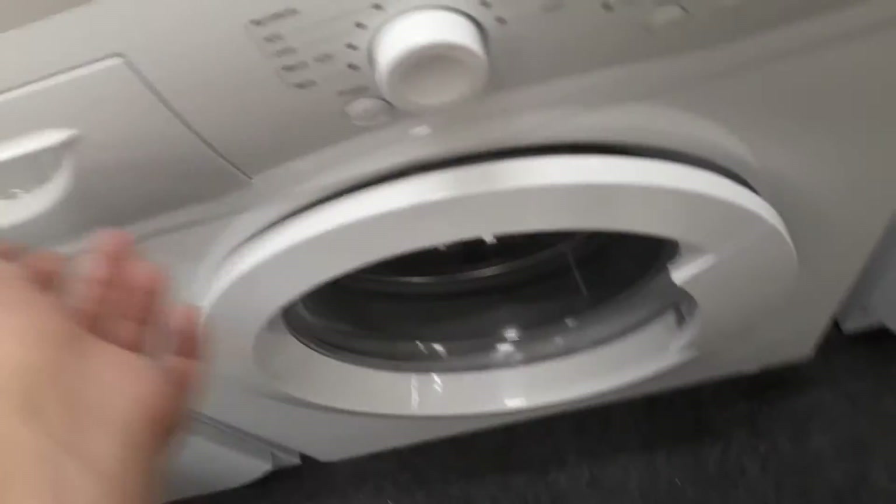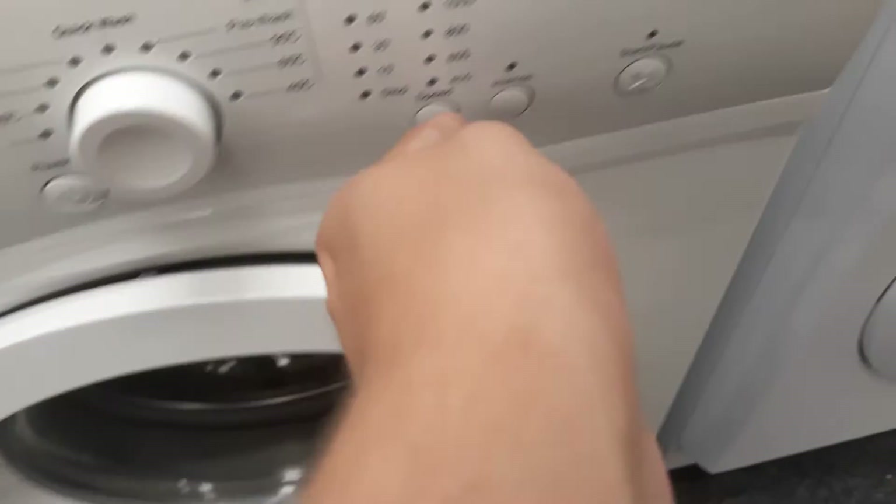There's a Hotpoint WL741 but we've already seen that. Here's a new one, a Curry's Essentials C510WM12, a medium-made machine.